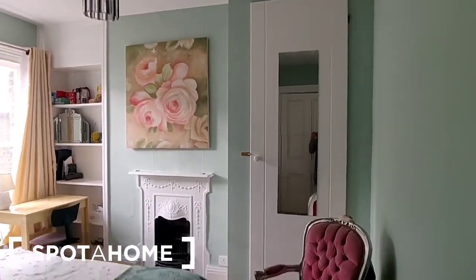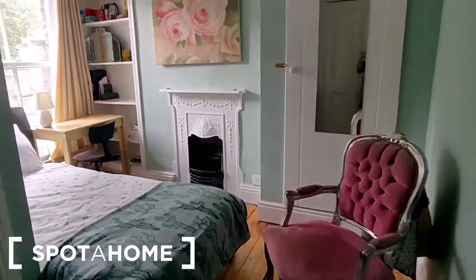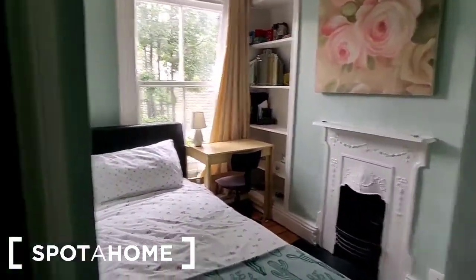This is a really lovely bright single bedroom. It is an ensuite room, so we might have a look at the bathroom first.